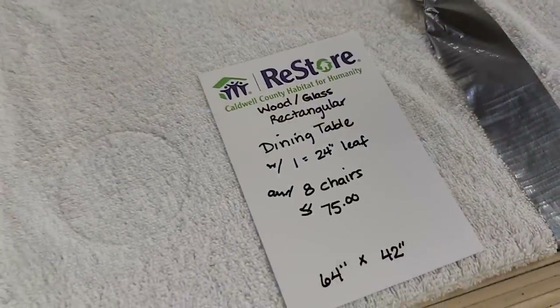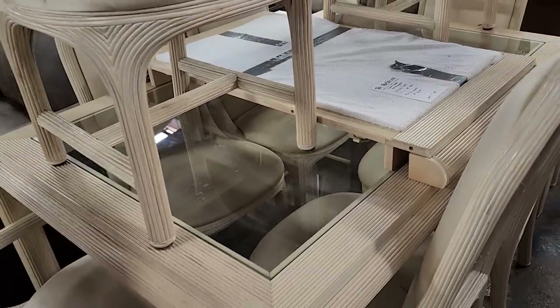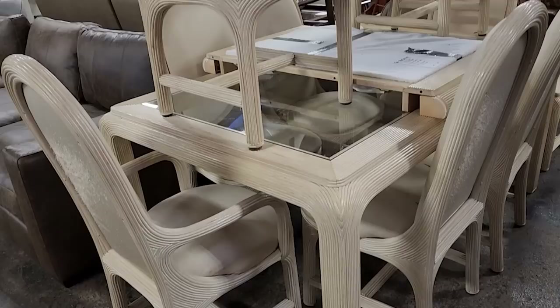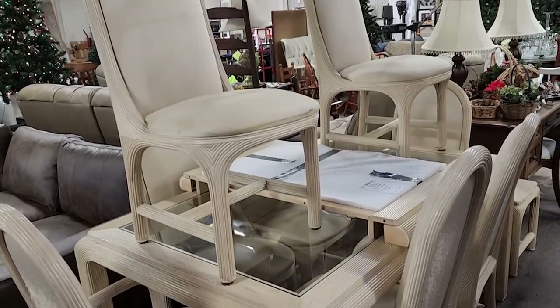So I left this dining room table in — I know it's used, it's got eight chairs with it, but it's $75. And if you're on a budget, that's a perfect deal. And they have beautiful fabric at this ReStore, so if you wanted to recover the chairs, you're not going to have much money in that.